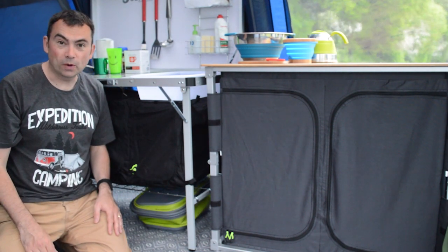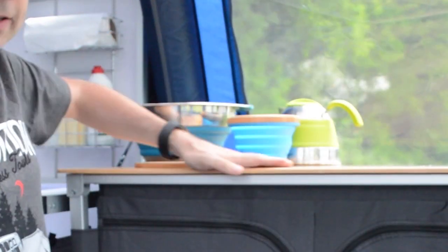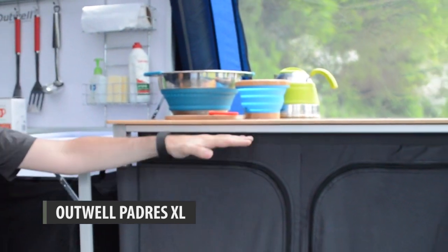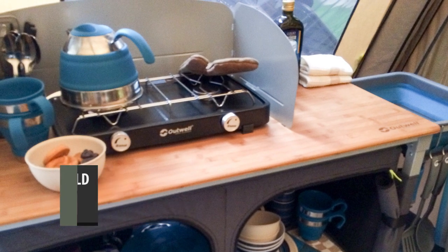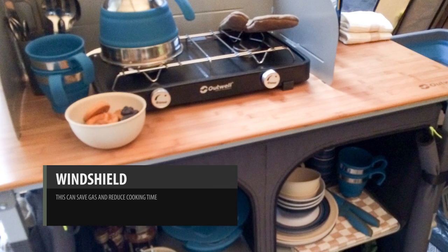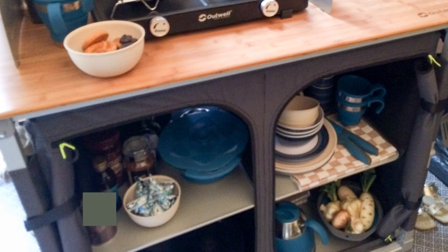Another kitchen unit option — and I really like this one — has a lovely bamboo top and again features storage shelves inside with lots of bits and pieces. This one actually comes with a windbreak, so if you've got a gas stove on here outside, the windbreak will help get more efficiency out of your stove.